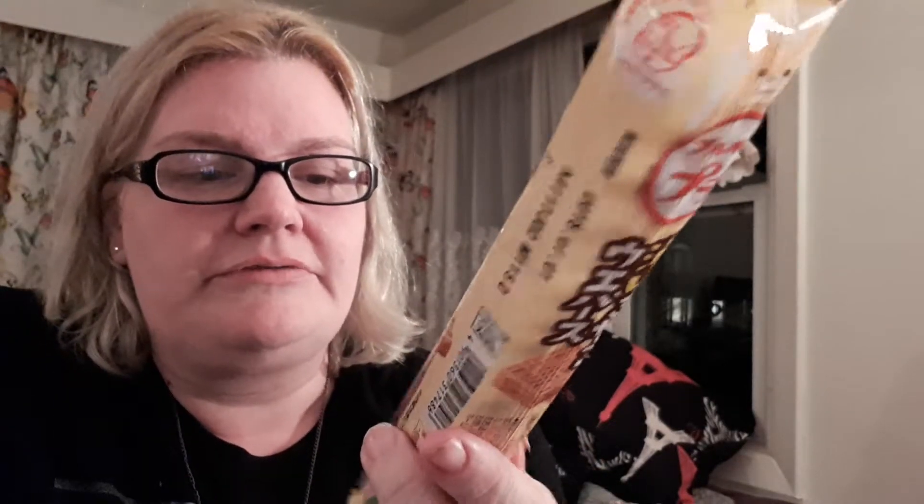The next thing we're going to try are these little wafer things. It kind of looks like peanut butter but I'm not certain — I'll find out when I open it. Yeah, they smell and taste like those wafers with peanut butter in the middle and chocolate over them — kind of like Little Debbie peanut butter sticks.